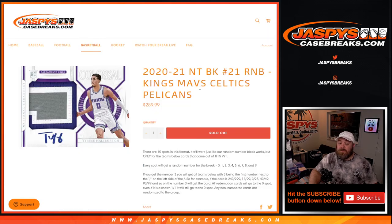That's the random number block randomizer for the Kings, Mavs, Celtics, and the Pelicans for 2020-2021 NT Basketball, Pick a Team number 21. Full case break coming up in a little bit. I'm Sean, JaspysCaseBreaks.com. Thanks for hanging out, see you next time.